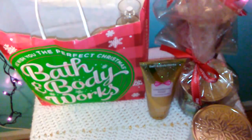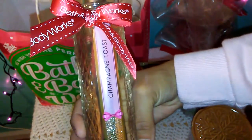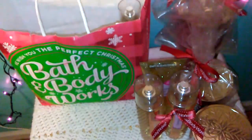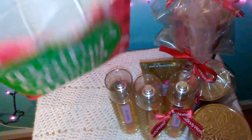I just got one body cream for now and I got three of the body mist, because that's what I tend to finish first — the body creams last me longer. So I got three of the Champagne Toast body mist. And that is everything that I got in this bag.